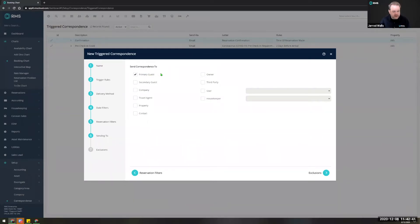You can also set who you want to send it to — primary guest is what we'd be using for the pencil expiry. If using it for something else you may have secondary guests, companies, or travel agents. You can also set some exclusions such as excluding certain travel agents or room types. For a pencil follow-up that's not really relevant — click save and exit.